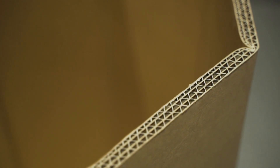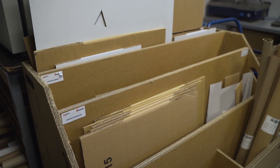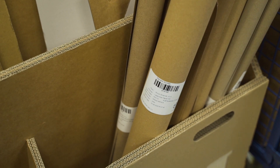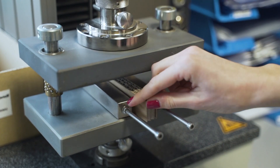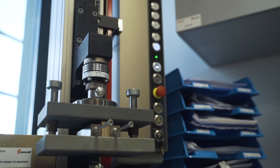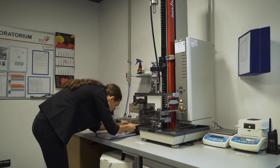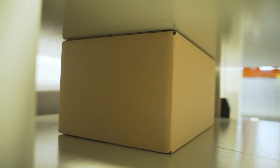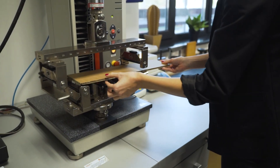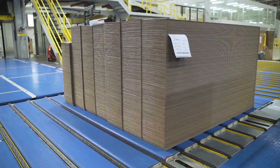The packaging produced at Mondi Simet must meet our customers' requirements. That is why the paper used in the production process is meticulously checked in the laboratory. Sheets of paper taken from the corrugator and final products are also inspected — to that end, point impact, pressure, and bending tests are carried out. It might seem that it's just paper, but the largest packaging produced here can carry unusual and very heavy objects.